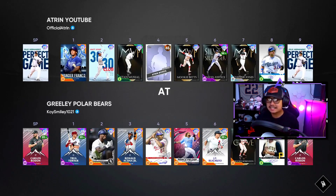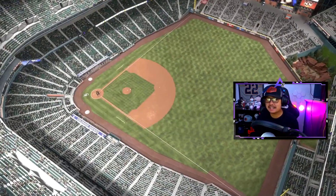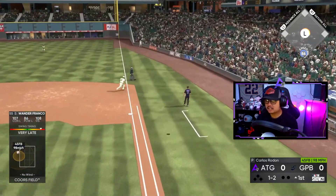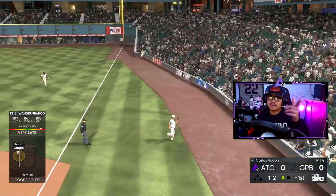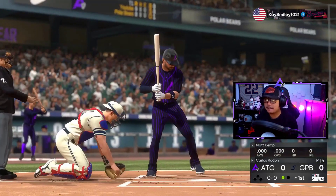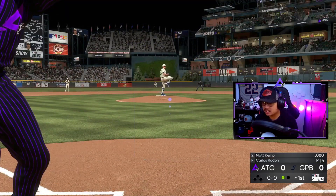First time trying Felix Hernandez 99 overall as well, so technically his debut too. We go up against a lefty, Carlos Rodon, at Coors Field — this could be an amazing debut for Matt Kemp. Wander Franco starts us out with a pop-up, but here it is, the main attraction: Matt Kemp's first at-bat.